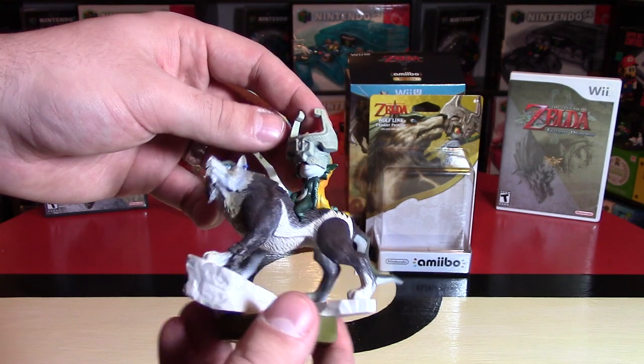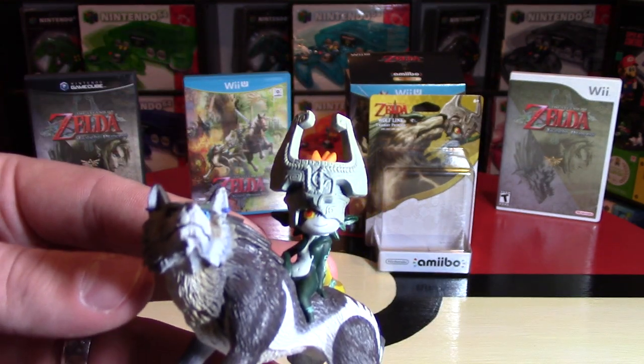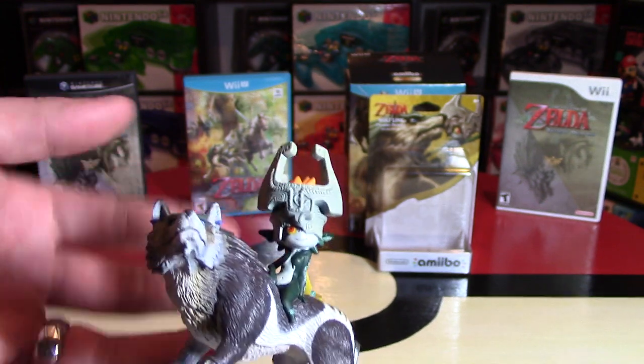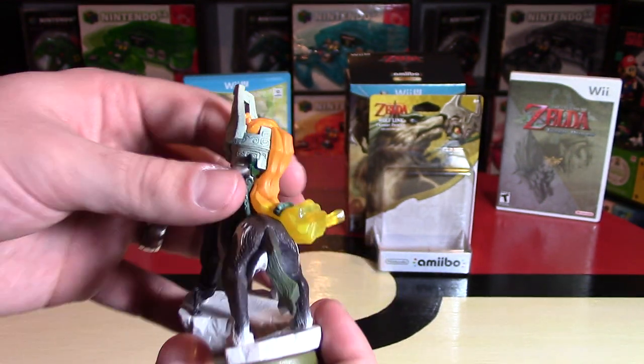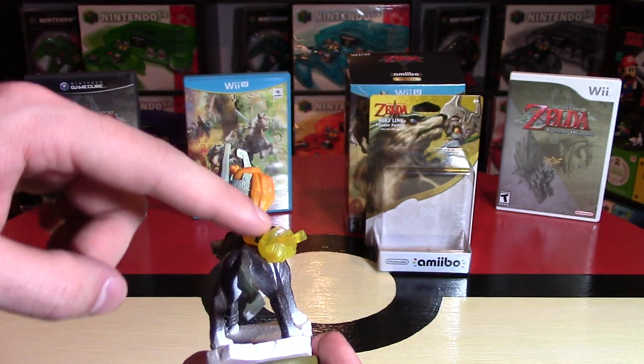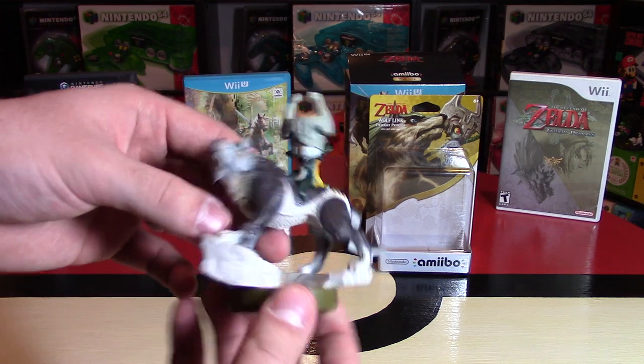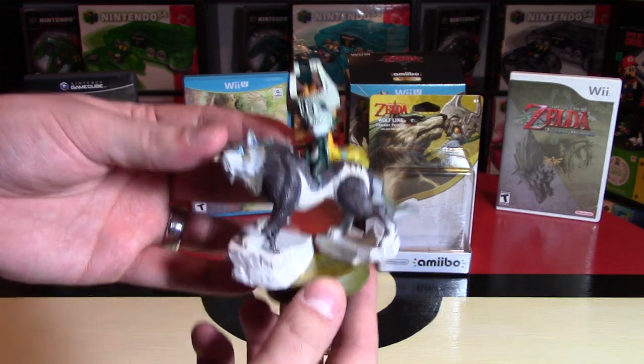The earring on the Wolf Link Amiibo looks great. I love the detail work in his face and how the mane looks really cool — just like from the game. All the fur looks like it's etched. There may be some seam issues but it looks pretty good. And Midna looks exceptional — there is so much detail work in Midna's head, the eye looks amazing, and I really like how they used a clear plastic that moves from opaque to transparent at the end. That's a really neat Amiibo.